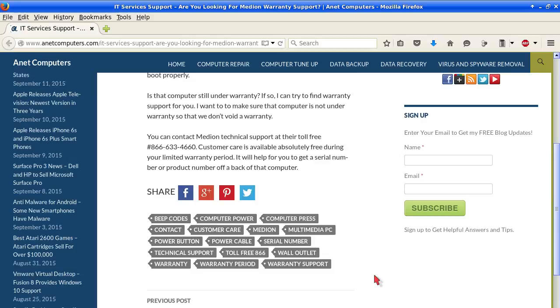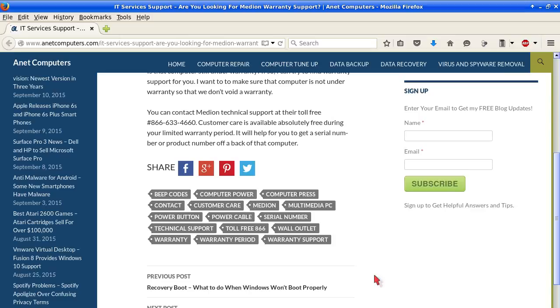You can contact Medion Technical Support at their toll-free number 866-633-4666. Customer care is available absolutely free during your limited warranty period. It will help to have the serial number or product number off the back of that computer.